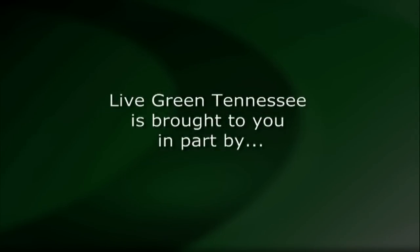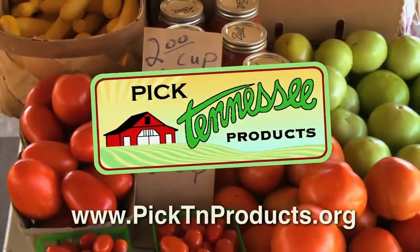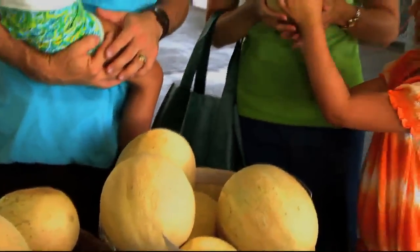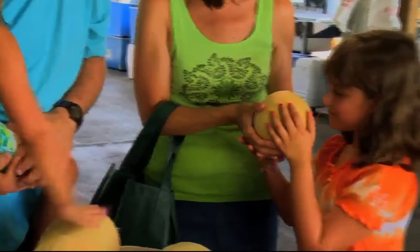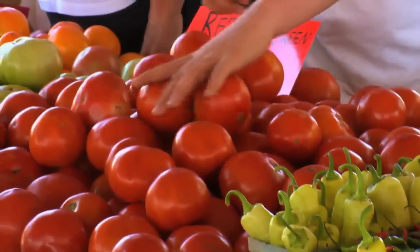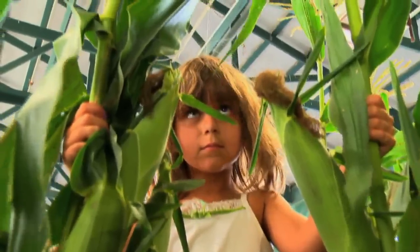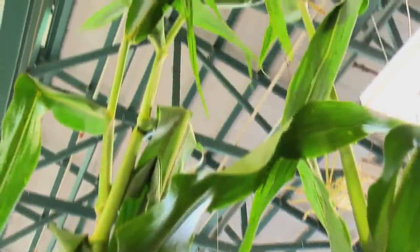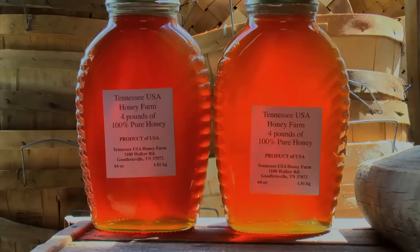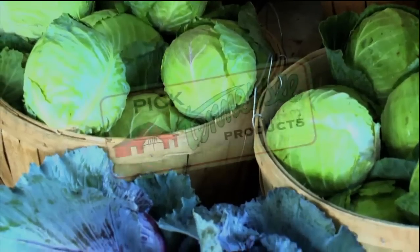This program is brought to you in part by Pick Tennessee Products. Behind every Pick Tennessee Products logo is a Tennessee farmer who brings you fresh, local food, grown with the kind of pride that gets handed down through generations. From now through fall, you can find Tennessee fruits and vegetables on farms and at farmers markets near you. Find your Tennessee farmers at picktnproducts.org.